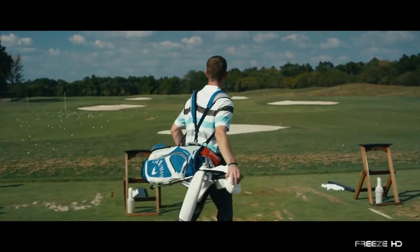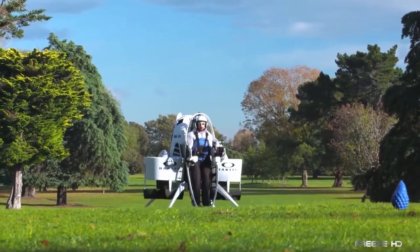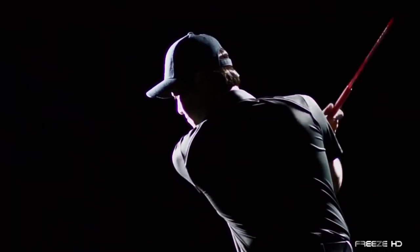Tired of walking from hole to hole on the golf course? Why not fly? Hit with a rain delay? You could be playing the world's greatest courses right in your living room! Get ready to check out 8 Insane Golf Innovations!